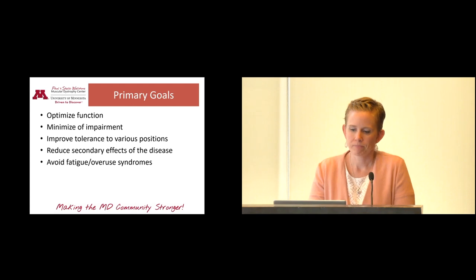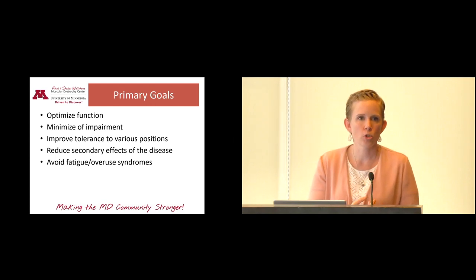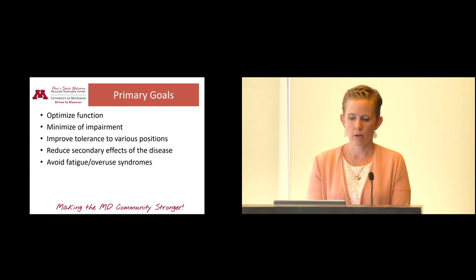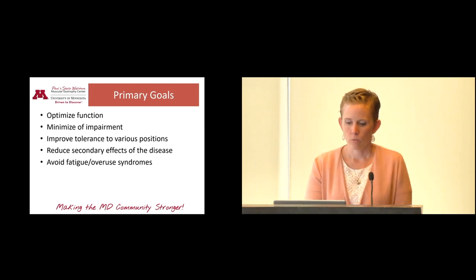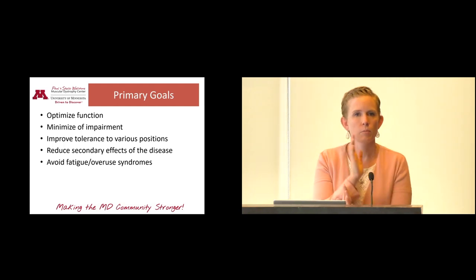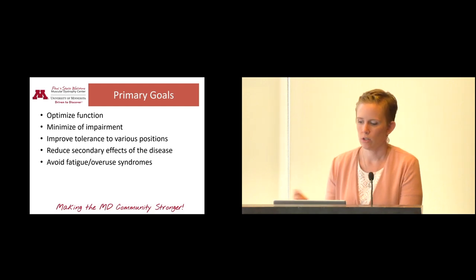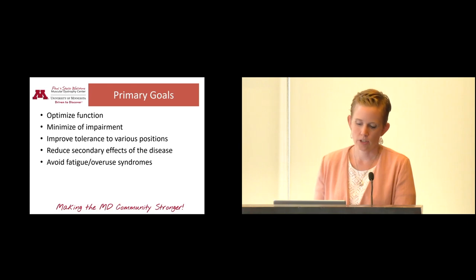Minimizing impairment means addressing what happens to your body when affected by a neuromuscular disease — a loss of motion, a strength deficit, balance issues, or joint pain. We also want to improve your tolerance to different positions: sitting upright more, standing longer to wash dishes or cook. Reducing secondary effects of the disease is important too — for example, people in a wheelchair who lean over to drive their joystick can develop scoliosis over time, so exercise can help correct their posture. Exercise can also help avoid fatigue and overuse syndromes; fatigue is a really important issue for people with Duchenne and Becker, and sometimes exercise can help combat it.